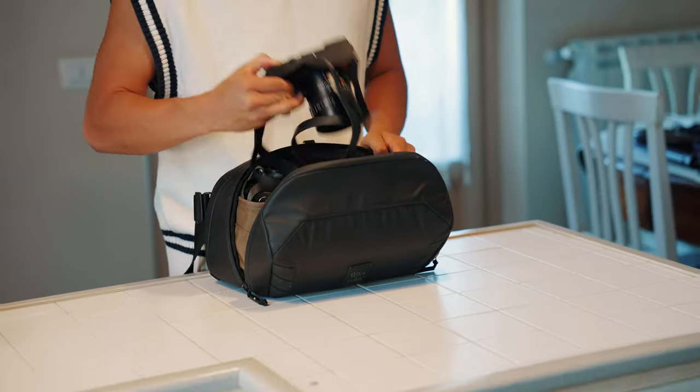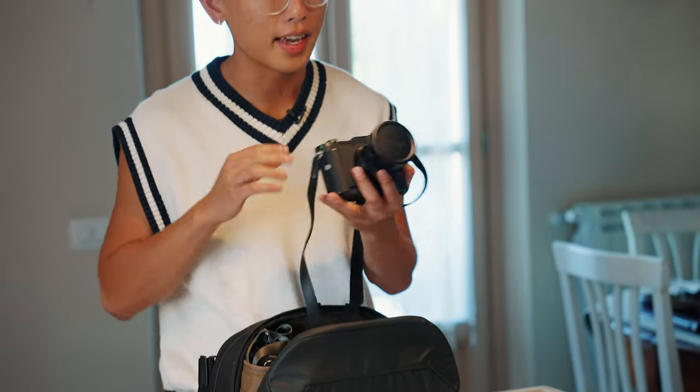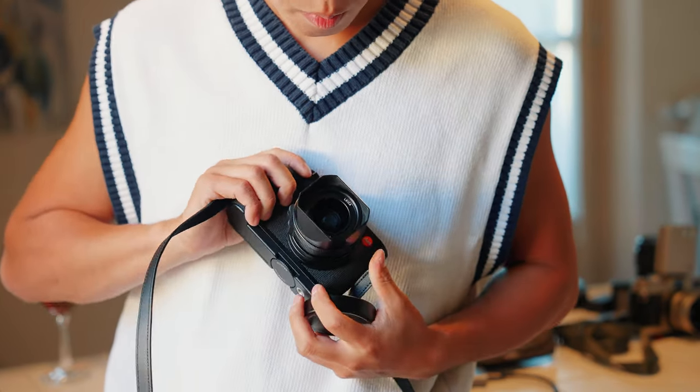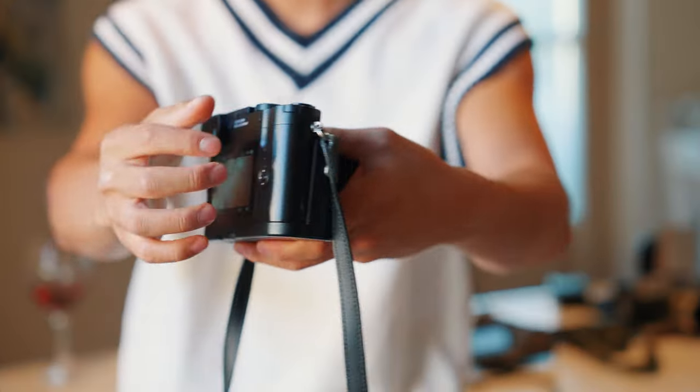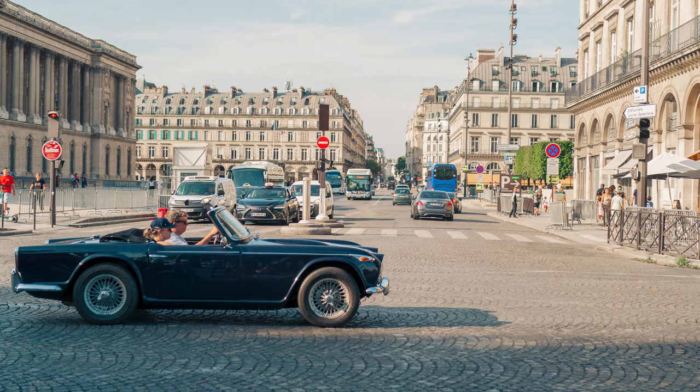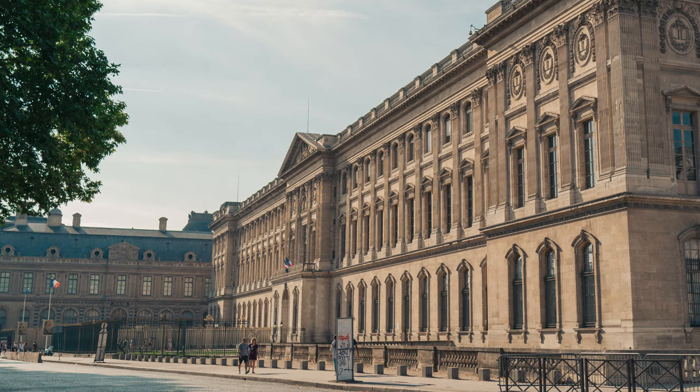Usually in the sling I will carry around another photo camera. This right here is the Leica Q2 — and if you know, you know. We've been doing a ton more photo shoots with this camera because the quality you're getting is absolutely insane. The colors, the sharpness — everything about the images you get from Leica has honestly been pretty spectacular, so I've been super fortunate to travel around Europe with this camera.